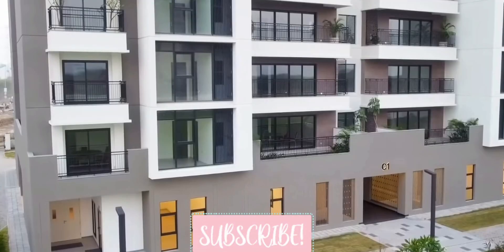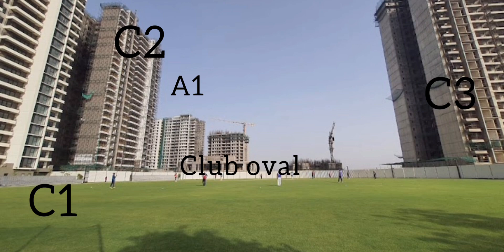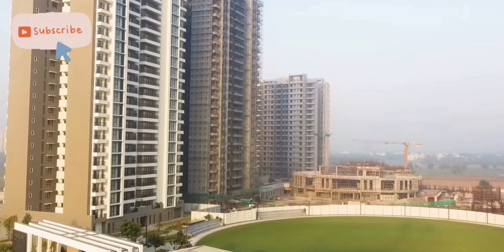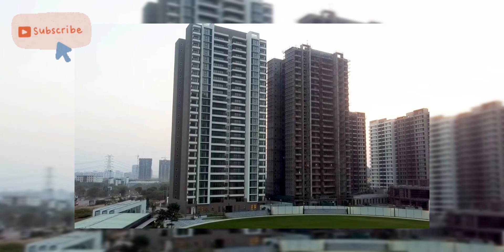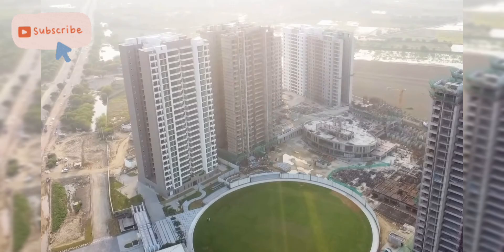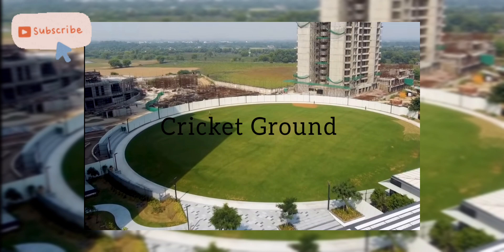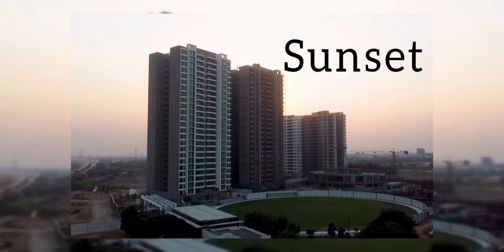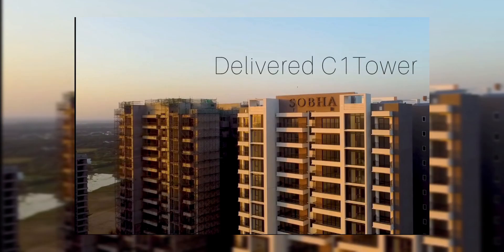Mivan construction technology has been used to construct these towers. The project is surrounded by Delhi-reserved greens and has a marvelous cricket ground at the center of the project. This is the delivered tower.